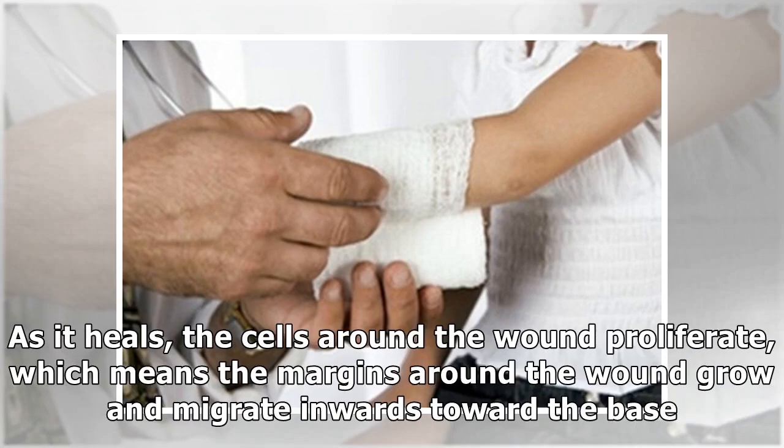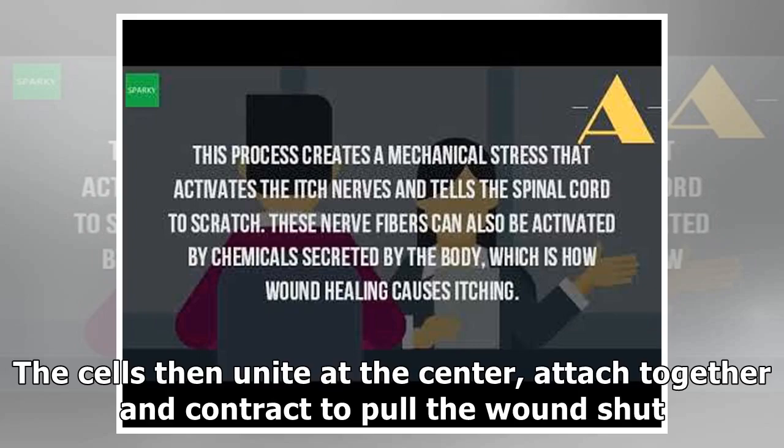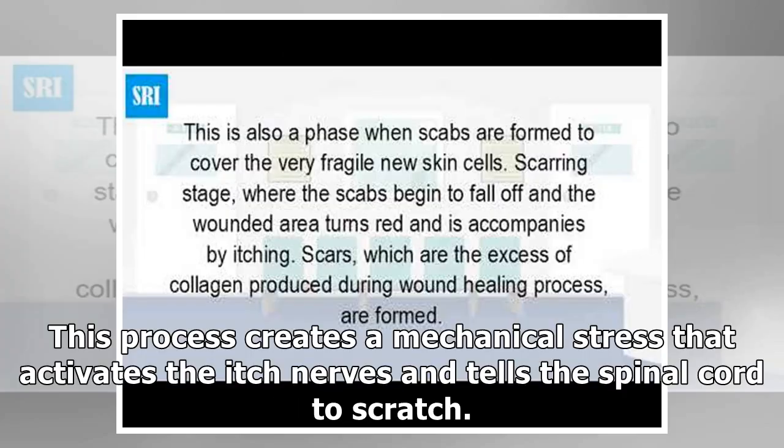As it heals, the cells around the wound proliferate, which means the margins around the wound grow and migrate inwards toward the base. In fact, the cells follow an electrical pathway at a voltage that is different than the margin, so they can tell where the base is. Cells then unite at the center, attach together, and contract to pull the wound shut. This process creates a mechanical stress that activates the itch nerves and tells the spinal cord to scratch.